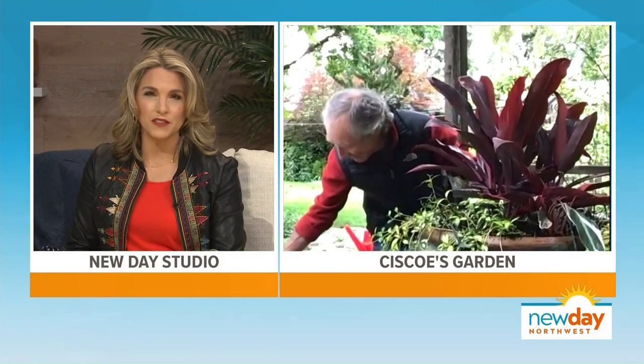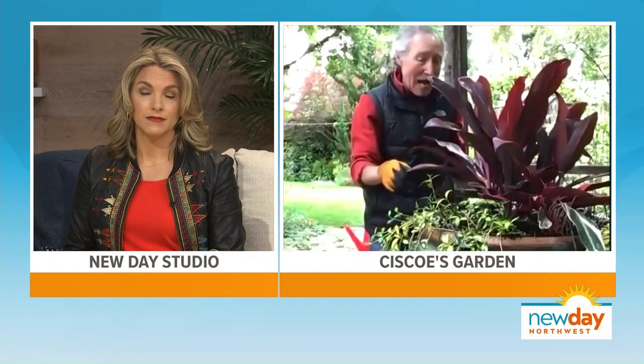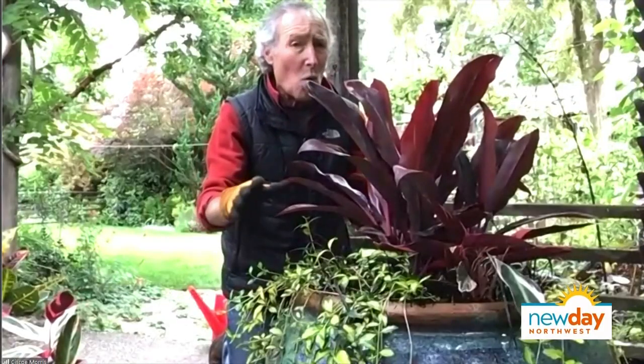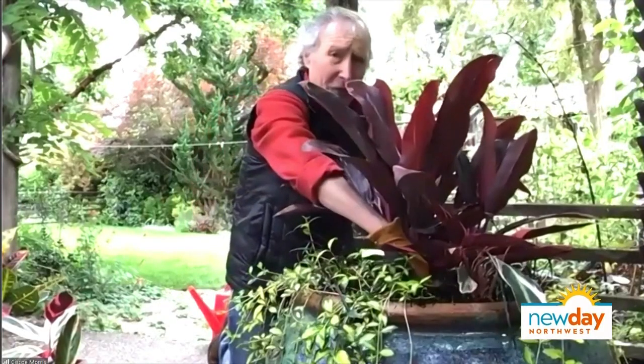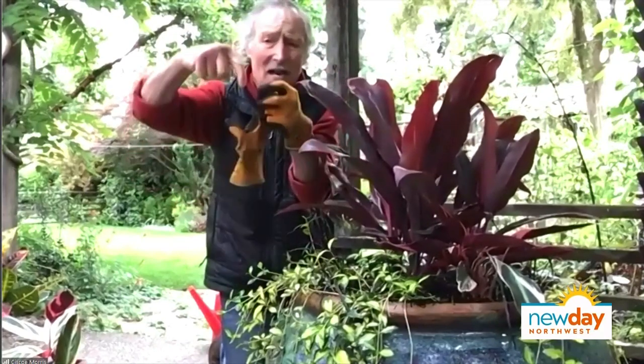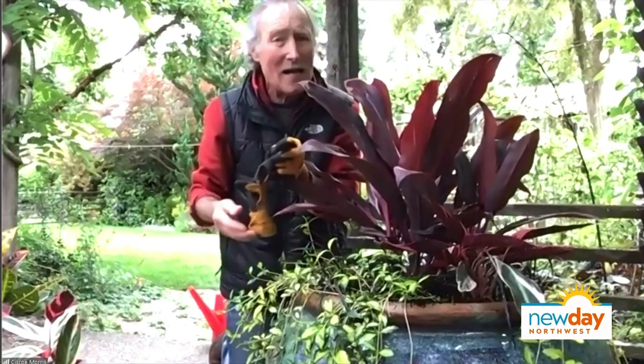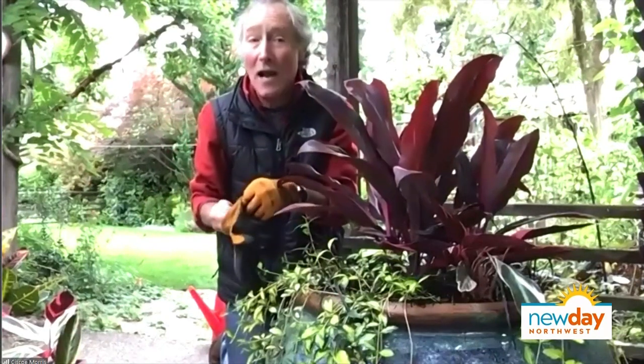Even if it's short-lived just through the summer, it's such a beautiful treat for your backyard. So how do we keep it alive through the summer at least? You want to water, but you don't want to overwater it. I usually stick my finger in to the second joint - if I feel lots of moisture, I don't water, but if it feels dry, it's time to water.